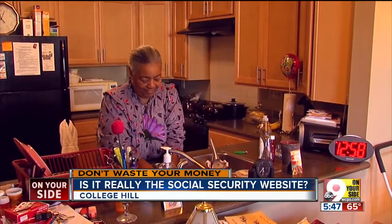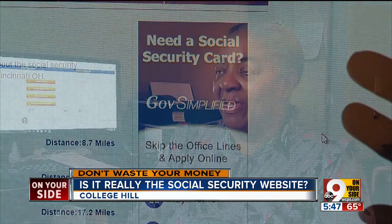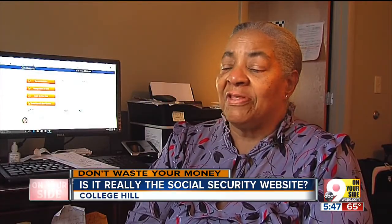Barbara Bolden is worried. She just gave her personal information to a website she thought was the Social Security Administration — her phone number, her address, where she lives, the zip code, her Social Security number, and everything.